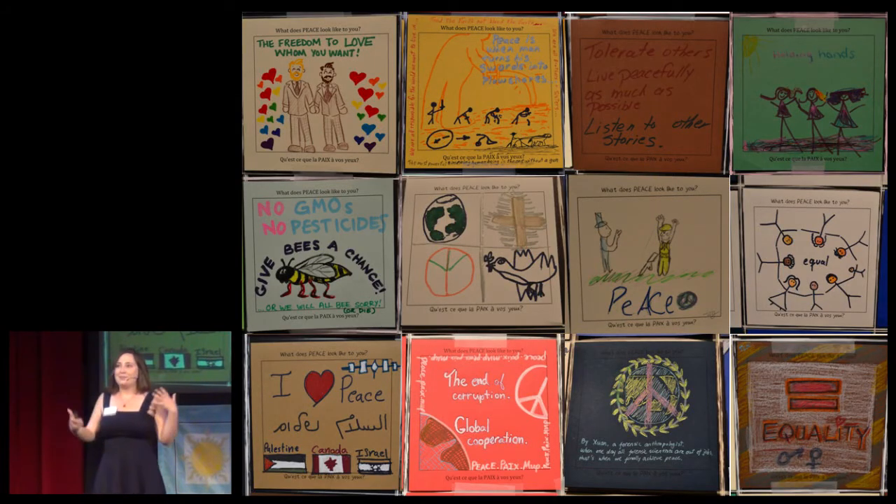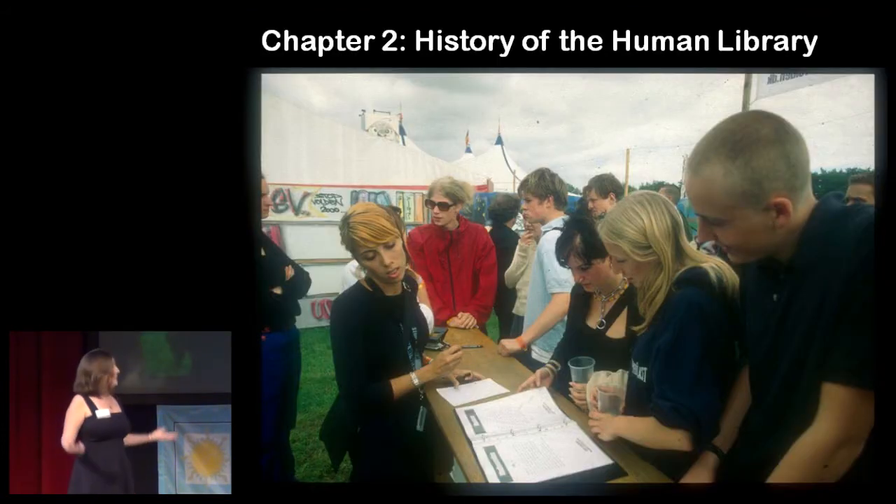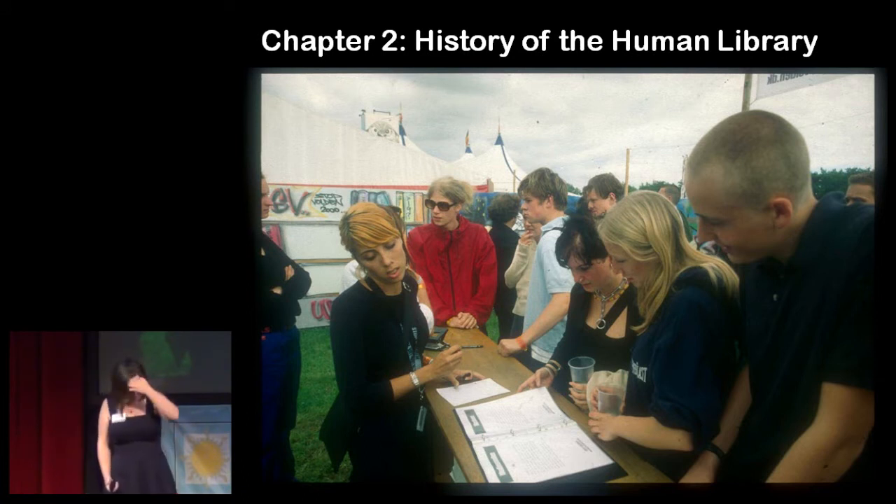Some of the things we present in this exhibition as action for peace will surprise and challenge our visitors' conception of what it means to act for peace. Throughout the exhibition, we invite our visitors to share their ideas and their reflections on what it means to act for peace in the world today and how they define peace. So where does the Human Library fit into this? To tell you that story, I have to go back in time a bit and tell you about the history of the Human Library.